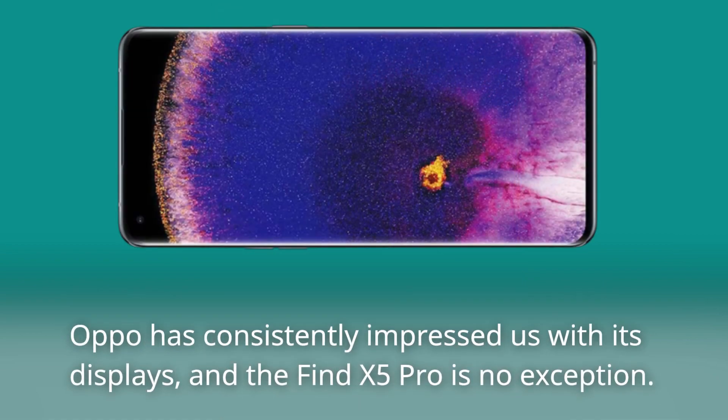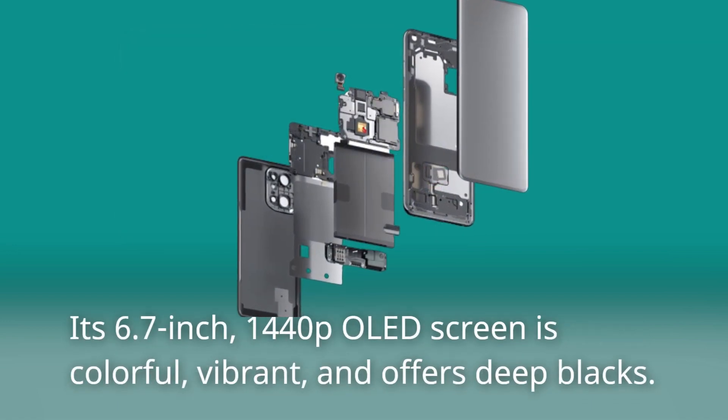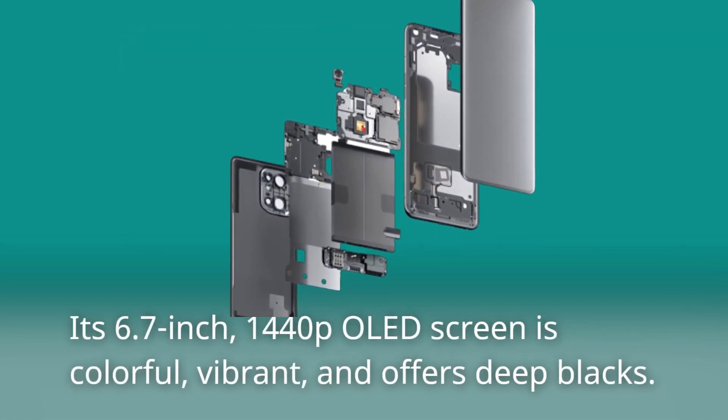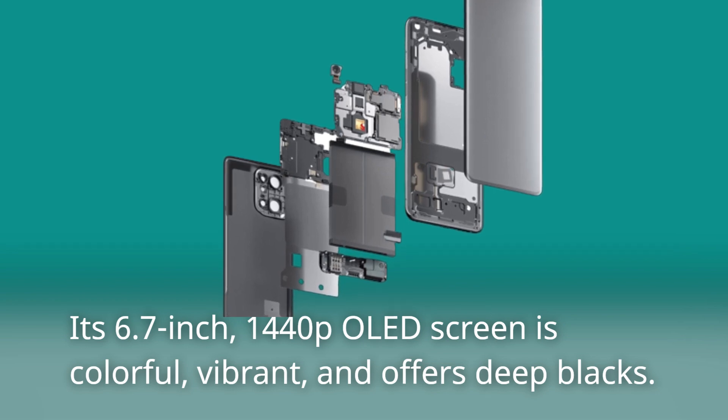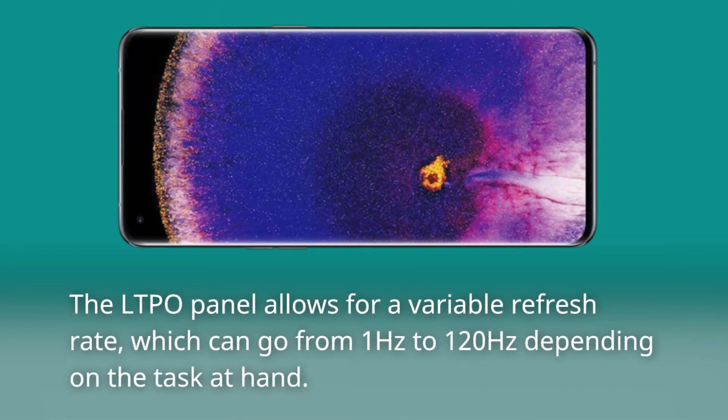Oppo has consistently impressed us with its displays, and the Find X5 Pro is no exception. Its 6.7-inch 1440p OLED screen is colorful, vibrant, and offers deep blacks. While it may not be as bright as the Samsung Galaxy S22 Ultra when it comes to HDR video playback, the difference is hardly noticeable in everyday use. The LTPO panel allows for a variable refresh rate, which can go from 1Hz to 120Hz depending on the task at hand.